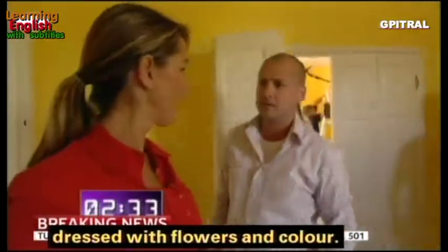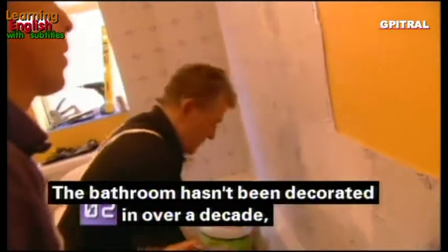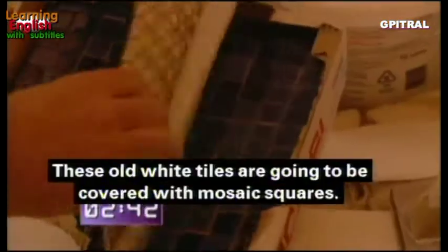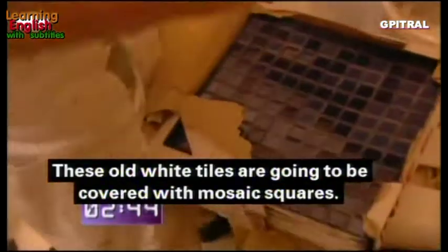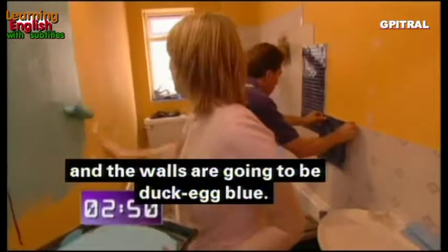The bathroom hasn't been decorated in over a decade so it needs work. These old white tiles are going to be covered with mosaic squares — different shades of blue will add warmth and texture to the bathroom — and the walls are going to be duck egg blue.